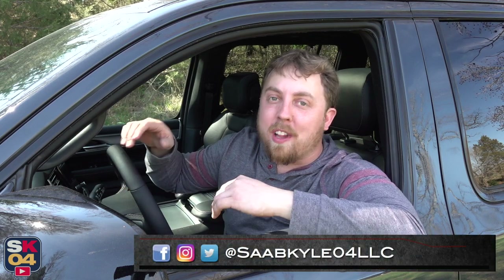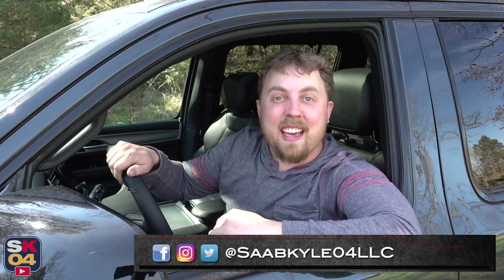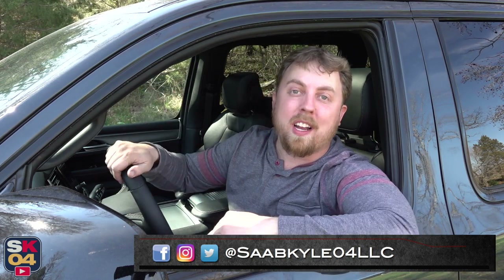Well everyone, that's going to wrap it up for this video. I hope you all enjoyed the in-depth look at the Jeep Wagoneer L. If you haven't subscribed already, be sure to, because there's a whole lot more content where that came from. Make sure you have that notification bell selected so you get notified of all new uploads. Don't forget to leave a like down below because it really helps the videos a lot. I'll see you guys on the next one. Take care.